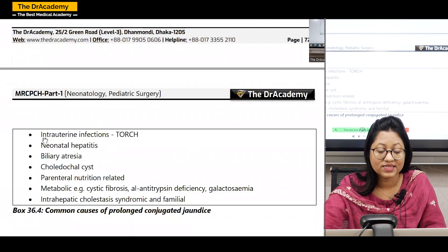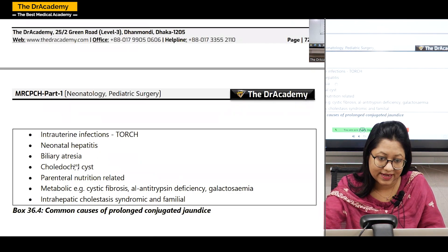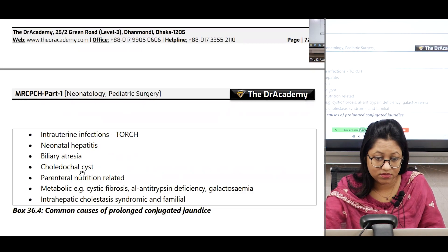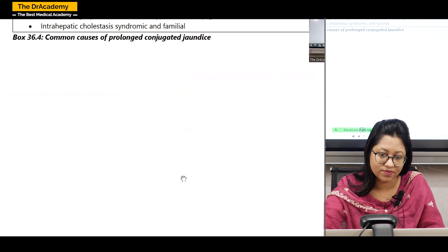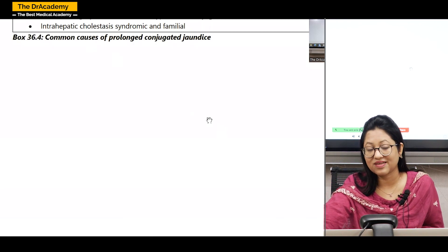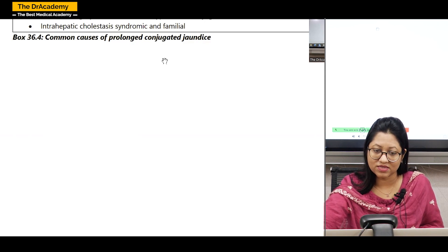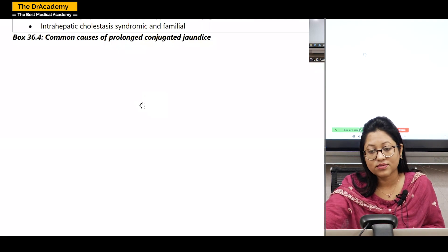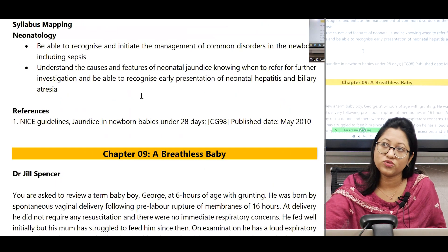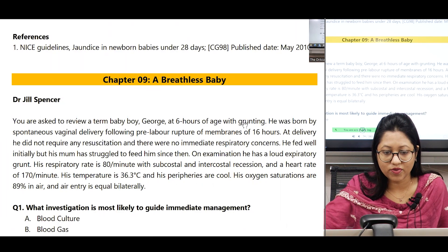Common causes of prolonged conjugated jaundice include: intrauterine infection, TORCH infection (Toxoplasma, Rubella, CMV), neonatal hepatitis, biliary atresia, choledochal cysts, parenteral nutrition-related problems, metabolic conditions like cystic fibrosis, alpha-1 antitrypsin deficiency, galactosemia, intrahepatic cholestasis syndrome, and familial problems. This chapter is very important — biliary atresia is a very hot exam topic for MRC-PCH, along with jaundice, diabetes, cystic fibrosis, and asthma. Always consider biliary atresia because no question on this topic should be missed.